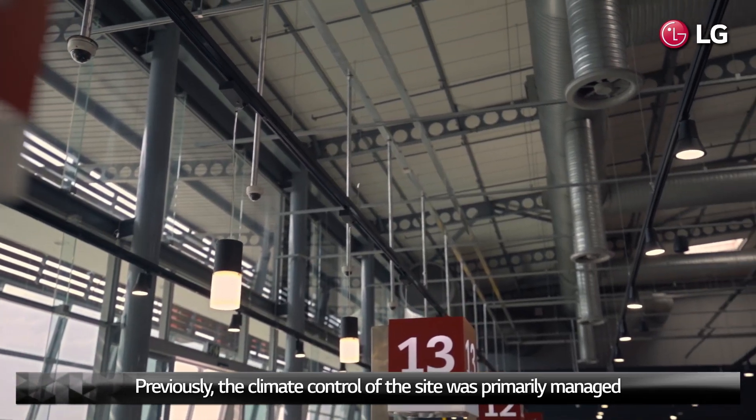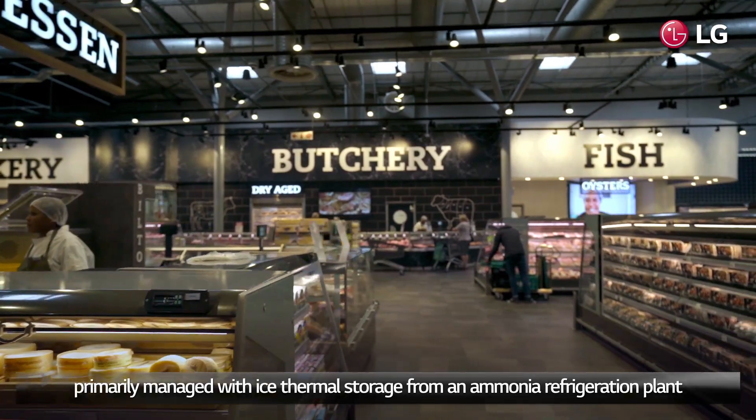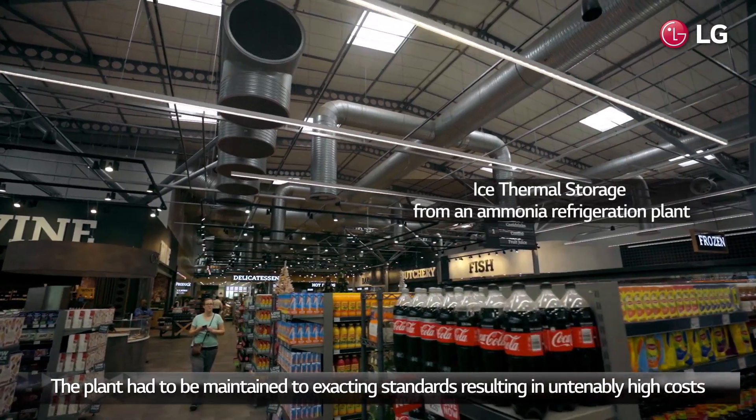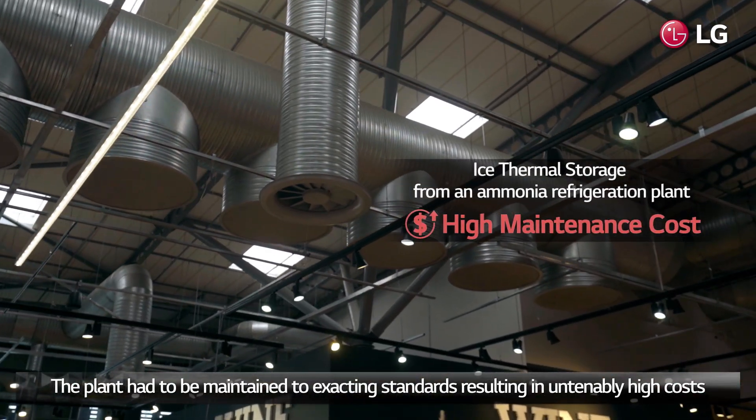Previously, the climate control of the site was primarily managed with ice thermal storage from an ammonia refrigeration plant. The plant had to be maintained to exacting standards, resulting in unattainably high costs.